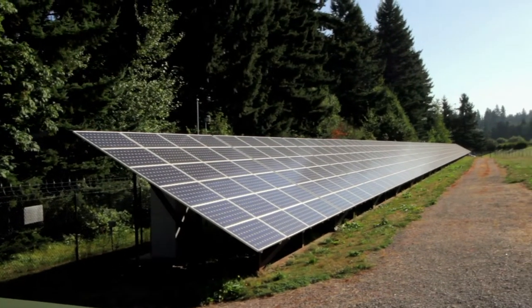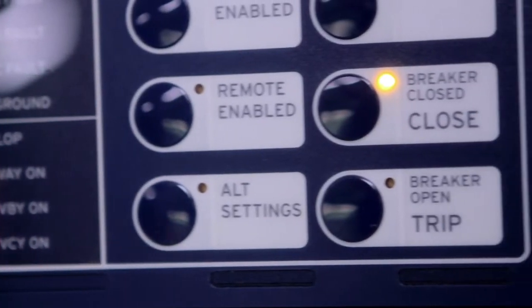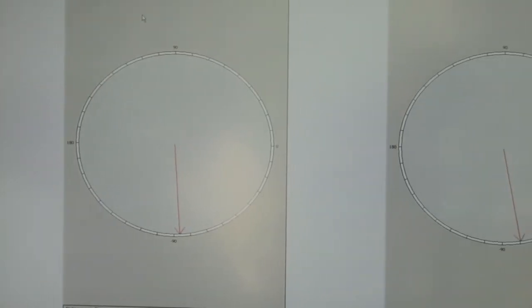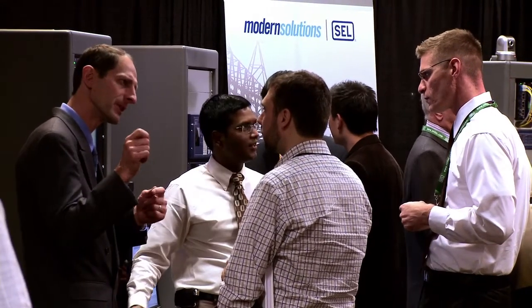When we were first envisioning our SEGES application back in 2008, we knew we wanted to do something around anti-islanding. We had some ideas about how we might do that, and we came upon Schweitzer at a trade show. As we read up a bit on synchrophasors, we thought this might be the ideal tool, and we approached Schweitzer with an idea to partner on this program.